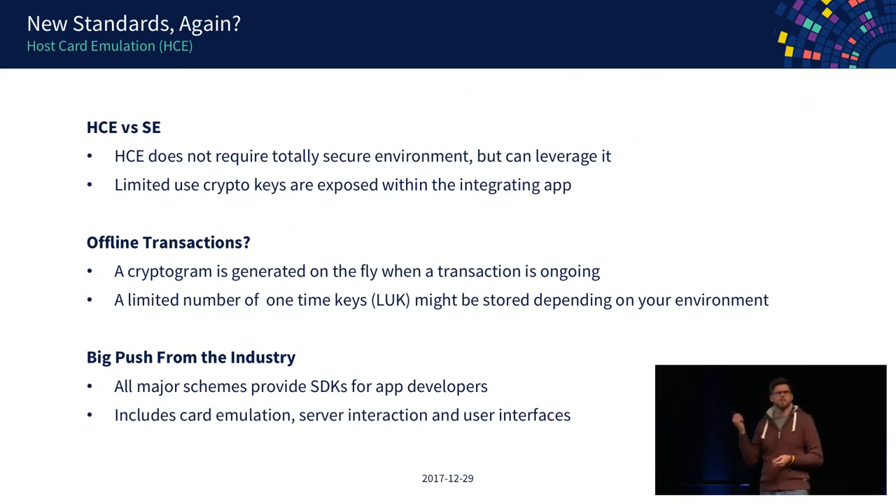Comparing HCE versus SE provisioning: one benefit of HCE is you don't need a totally secure environment, but if you have one you can still use it — you can put your one-time keys into a secure element. Normally with HCE you only get limited-use crypto keys stored within the app, which need to be renewed periodically. The catch: if your smartphone doesn't have cell reception and you want to make multiple transactions, after you've used your limited number of keys to create cryptograms, you're out of keys. You need network connectivity to refresh them.